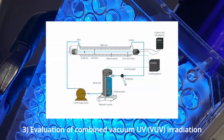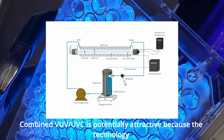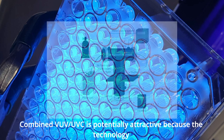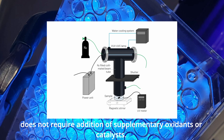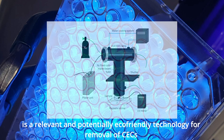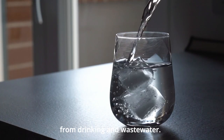Evaluation of combined vacuum UV irradiation as a treatment technology to degrade and remove common CECs. Combined VUV/UVC is potentially attractive because the technology does not require addition of supplementary oxidants or catalysts. The results suggested that combined VUV/UVC treatment is a relevant and potentially eco-friendly technology for removal of CECs from drinking and wastewater.